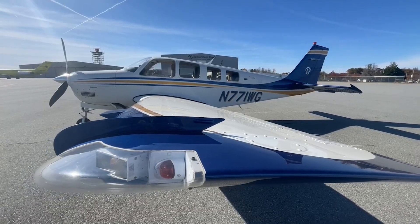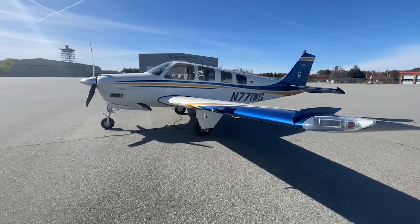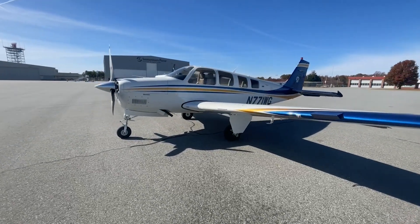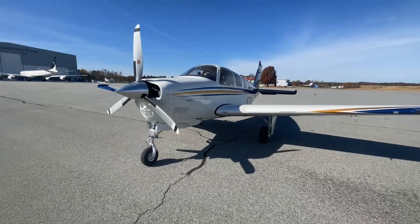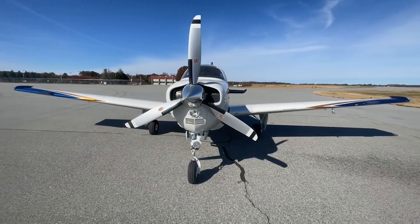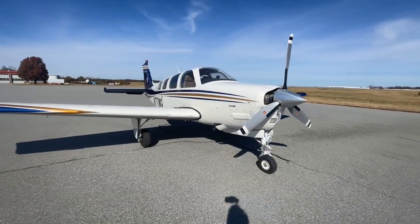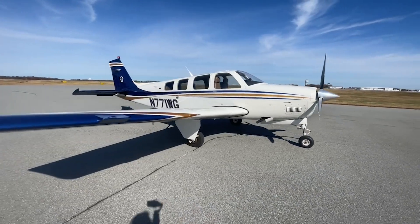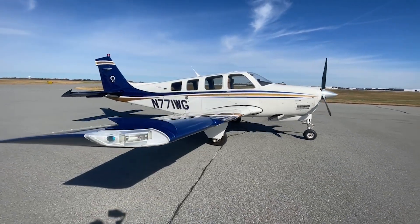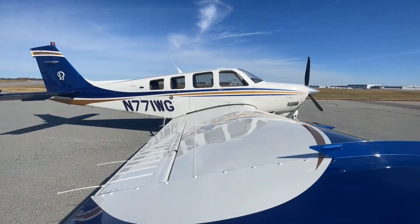Other features you will enjoy on 771 Whiskey Golf include Rosen sun visors, Flightstream 510, front Bose lemo plugs, GAMI fuel injectors, executive writing desks, LED taxi light and LED beacon, factory air conditioning, co-pilot brakes, super soundproofing, leather-wrapped dual yokes, six-place intercom, safe taxi and flight charts, and much more.